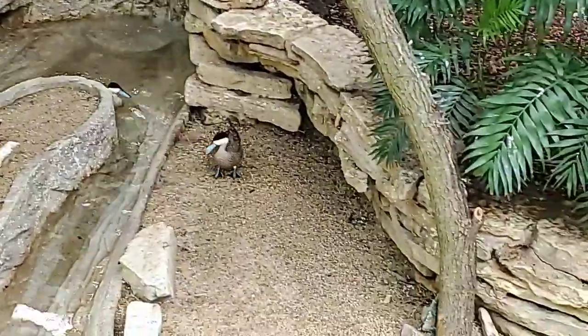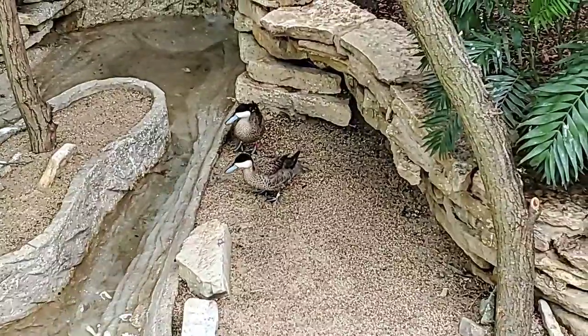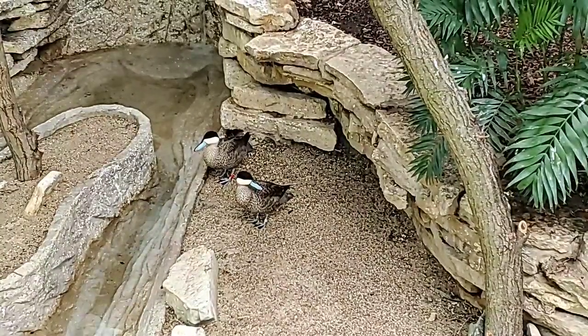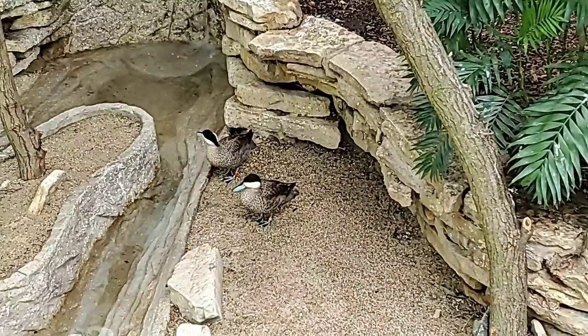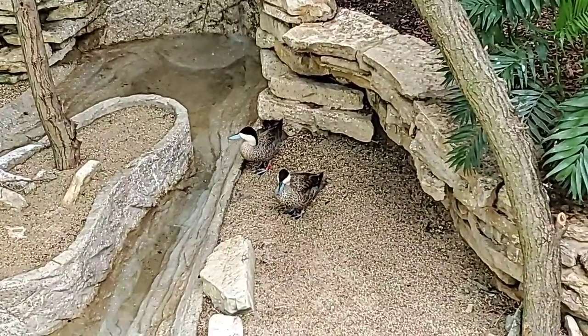We also communicate with the animal staff to make sure we are offering them the same diet. Any necessary exhibit modifications may be needed for an incoming animal. We make sure we have quarantine space and we also plan the shipments. Believe it or not, these guys actually shipped here on a cargo plane to O'Hare Airport where we had to pick them up.